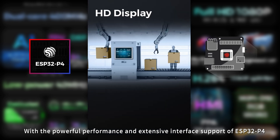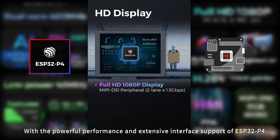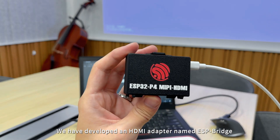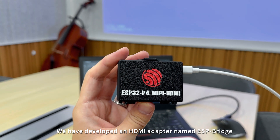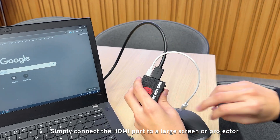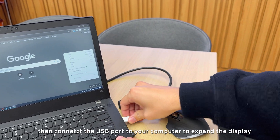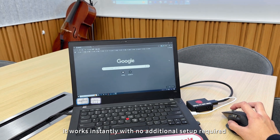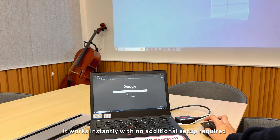With the powerful performance and extensive interface support of ESP32P4, we have developed an HDMI adapter named ESP Bridge. Simply connect the HDMI port to a large screen or projector, then connect the USB port to your computer to expand the display. It works instantly with no additional setup required.